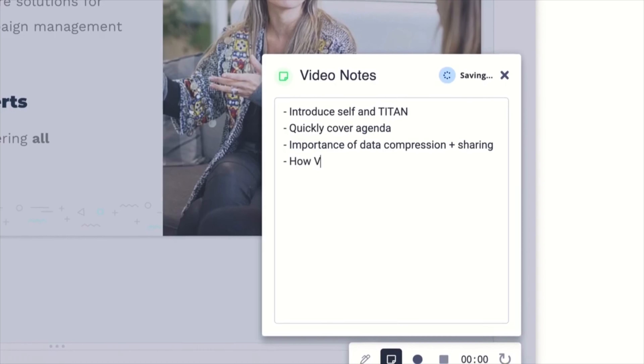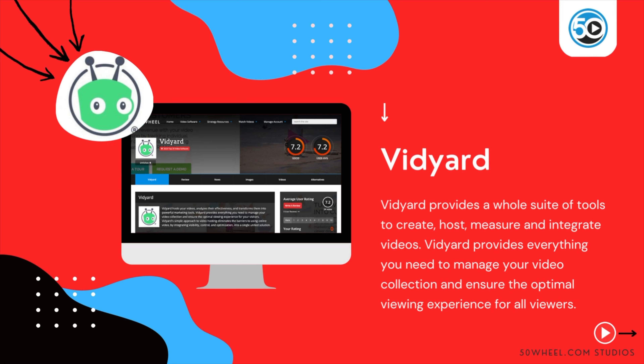To learn more about Vidyard and see a detailed profile, go to 50wheel.com/Vidyard. You can also find a link to Vidyard in the description below.